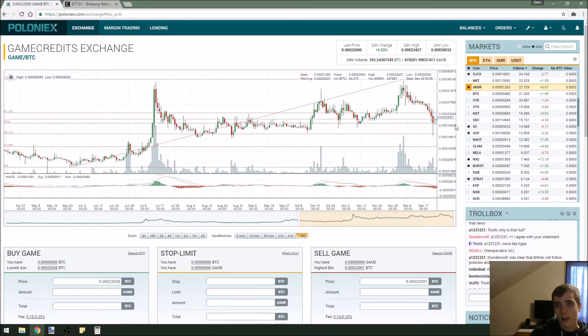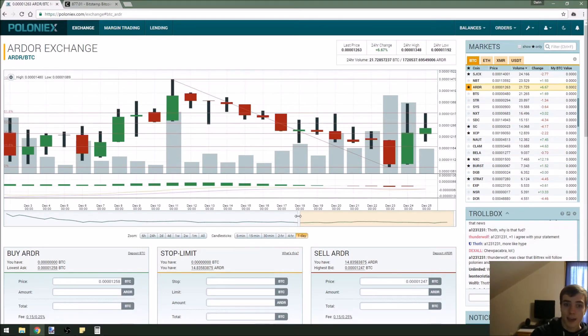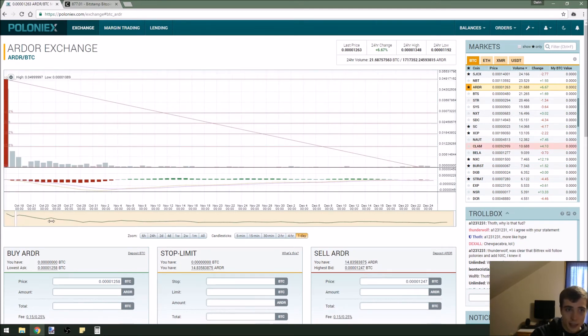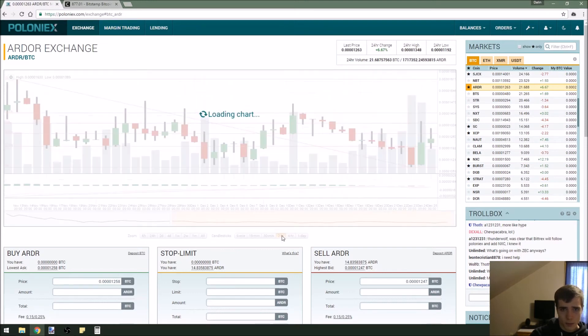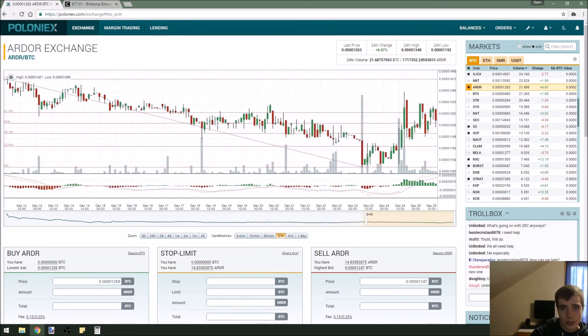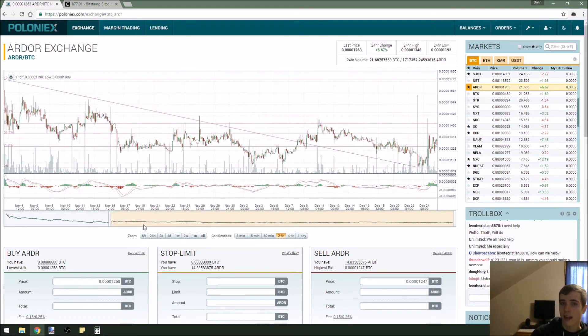Let's check out ARDR. This one looks to me like it made a nice double bottom here, and I really see a good uptrend coming in this coin. It's only got 21 Bitcoin in volume, so it's kind of a sneaky one — not a lot of people are watching it. I feel like that's a good time to buy in on this coin, because a lot of the time when these things bottom out, nobody pays attention.